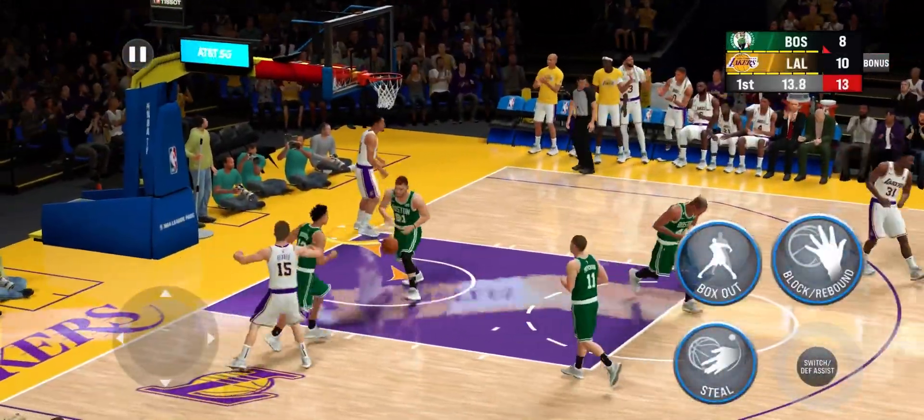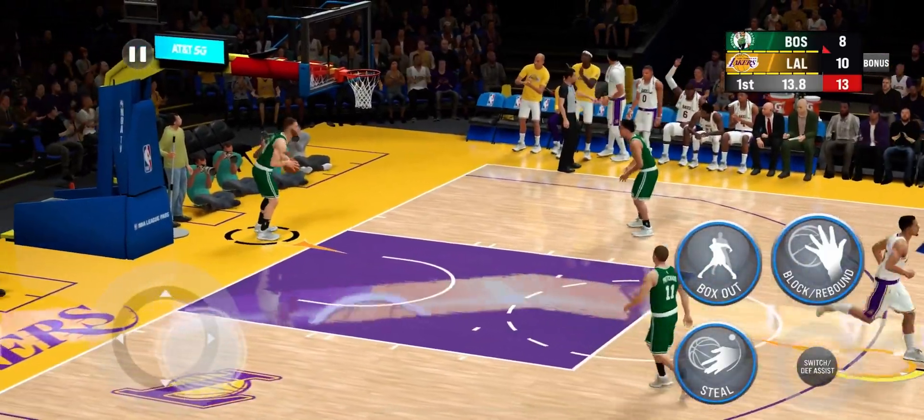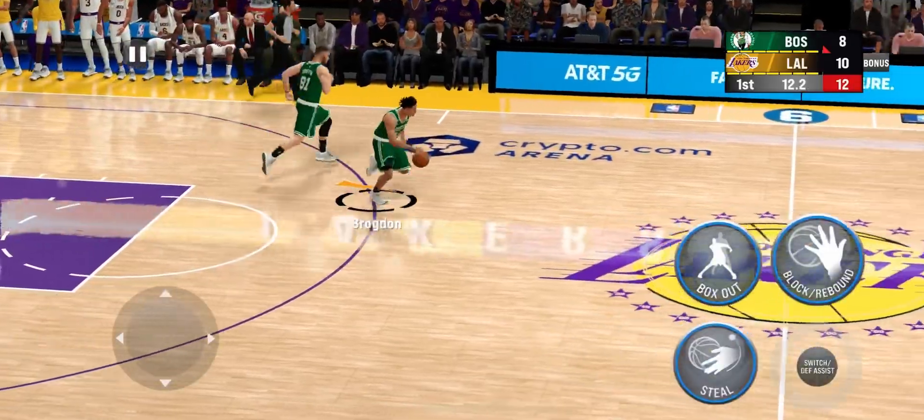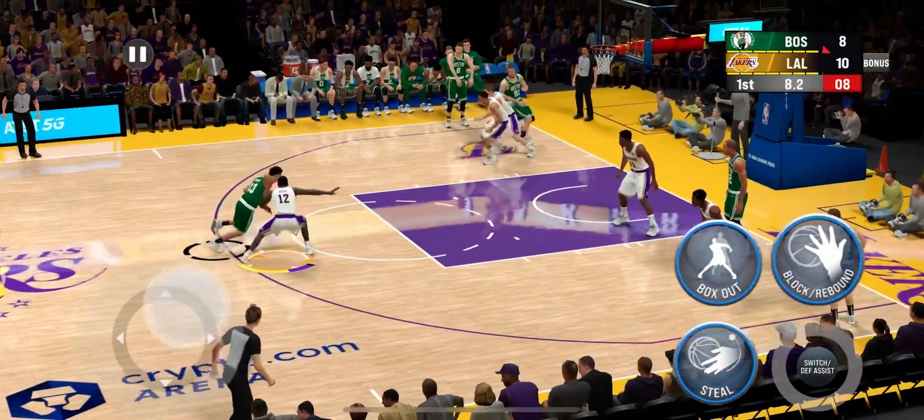And that one is hammered home — the one-hand slam just looks so pretty when it's in his hand. He is smooth as silk even in a power finish.